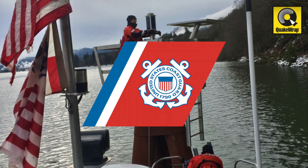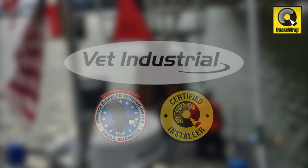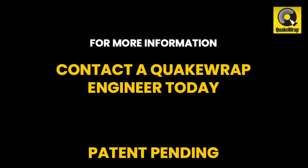Special thanks goes to the U.S. Coast Guard and to Quake Wrap Certified Installers VET Industrial, Inc. For more information on this unique project, contact a Quake Wrap engineer today.